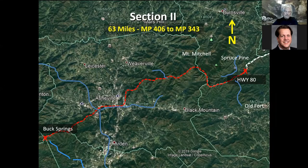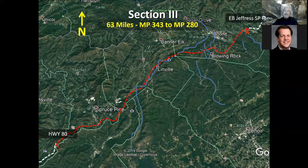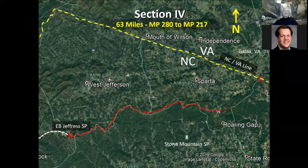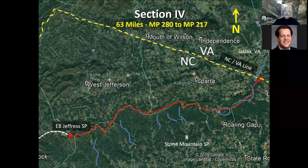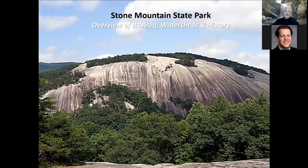Section Three leaves Highway 80, goes up through Spruce Pine, Linville, south of Banner Elk, through Boone and Blowing Rock, and ends at E.B. Jeffress State Park. That's a great stretch — you've got Wilson Creek and Boone Fork and some really good water. Section Four goes from E.B. Jeffress along the crest of the Appalachians, above Stone Mountain State Park, to the Virginia state line. That area — largely Stone Mountain State Park — is what we're going to be talking about today.